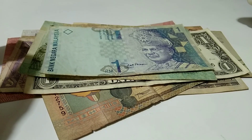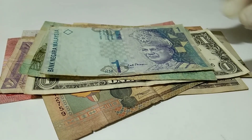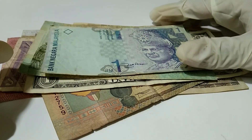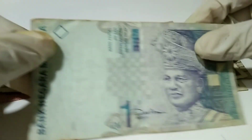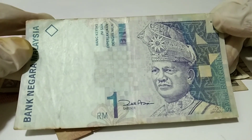Hello, welcome guys to another episode. Today I am going to show you one denomination currency from different countries. Let's get started. This is from Malaysia — one ringgit.